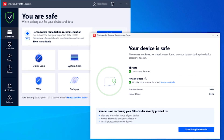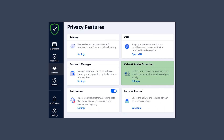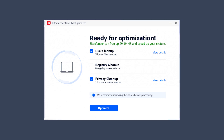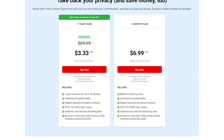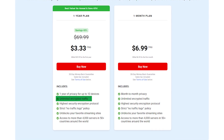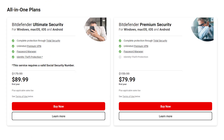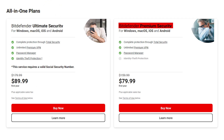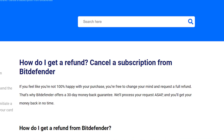Bitdefender also has a password manager, parental control, webcam and microphone protection, system optimization tools, and identity theft protection with coverage up to $2 million. Their VPN is included with unlimited data, but only in the higher tier plans. Plans range from $20 to $90, and my top pick is the premium security plan — it's a great value, covering multiple devices with strong security features, including the unlimited data VPN. Like the others, Bitdefender also offers a 30-day money-back guarantee on all their plans.